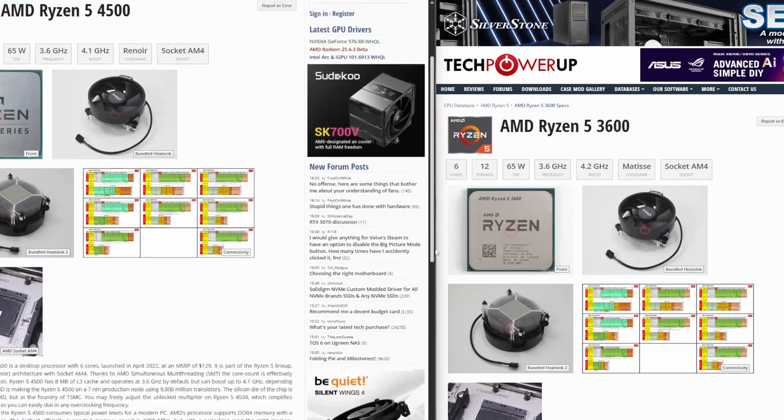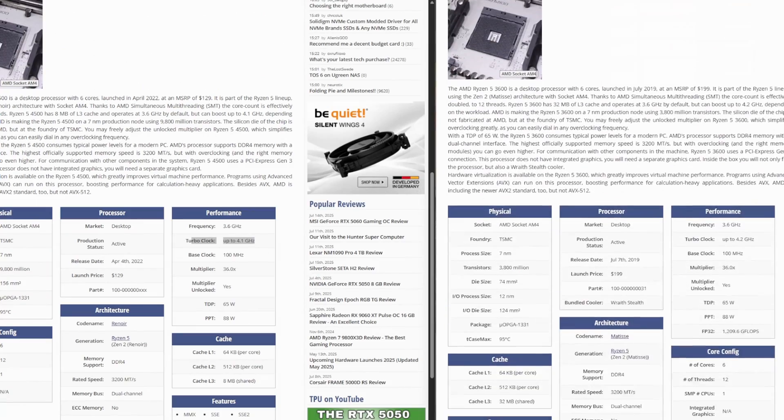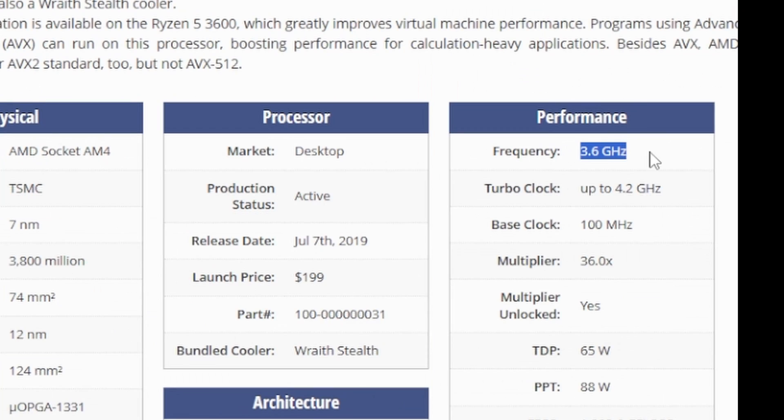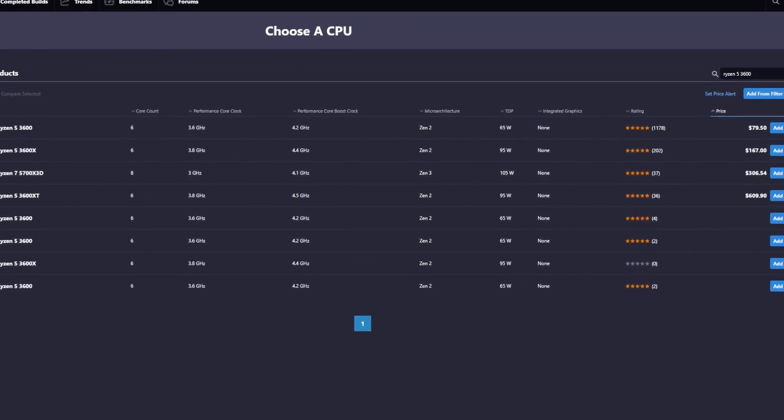The Ryzen 5 4500 is most comparable to a Ryzen 3600 — which is basically what it really is — outside of missing some L3 cache. The 3600 comes with 32MB while this one only comes with 8MB. You might be asking why I entertained a Ryzen 5 4500 with such little L3 cache, and you'd be right to question it. It really comes strictly down to budget — we got the chip and cooler brand new for just $68.